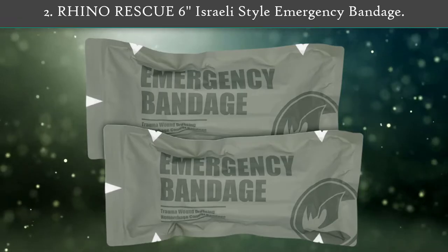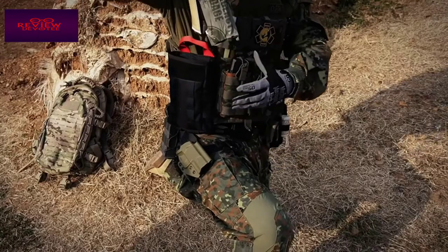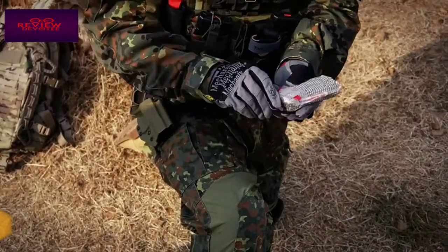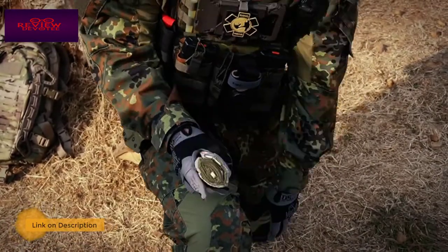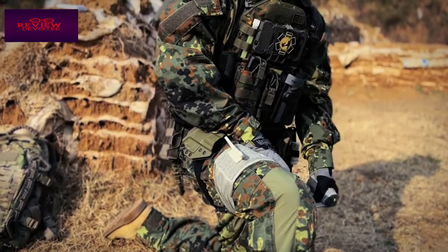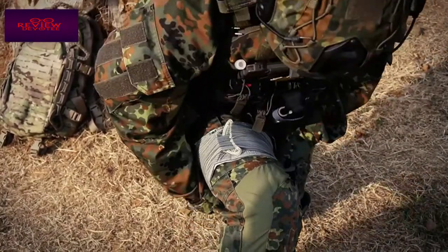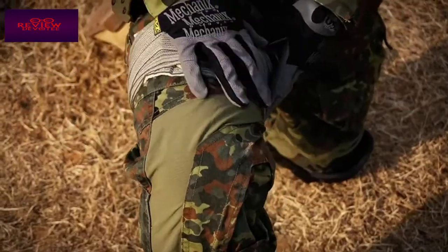Number 2: Rhino Rescue 6-inch Israeli style emergency bandage. The Rhino Rescue emergency bandage is a tactical first aid device for staunching blood flow from traumatic hemorrhage wounds in pre-hospital emergency situations. The emergency bandage has a 6-inch by 7-inch non-adherent pad that can consolidate multiple first aid devices such as primary dressing, pressure applicator, secondary dressing, and a foolproof closure apparatus to secure the bandage in place. The product is so easy to use that even an injured person can self-apply it with one hand.